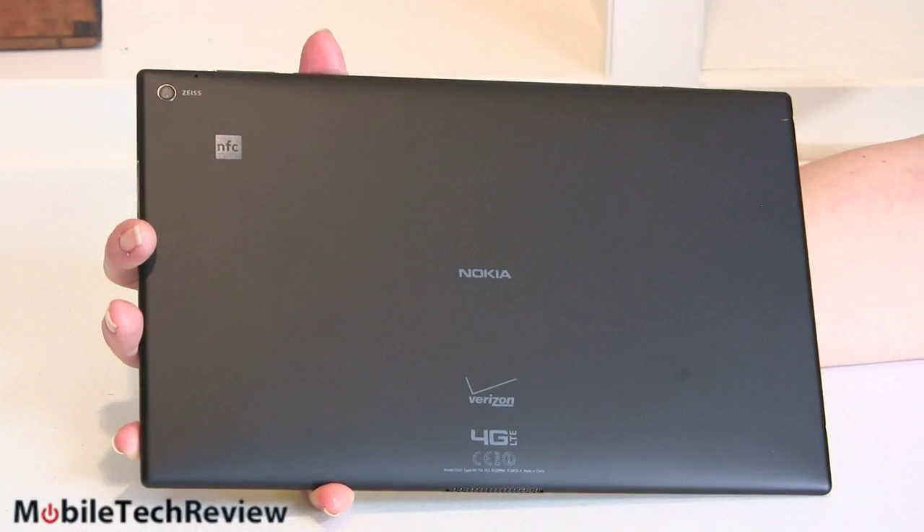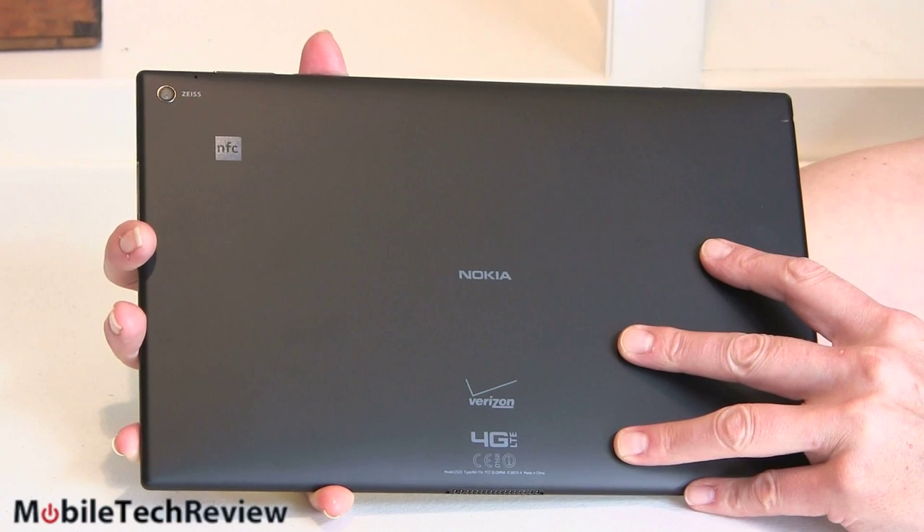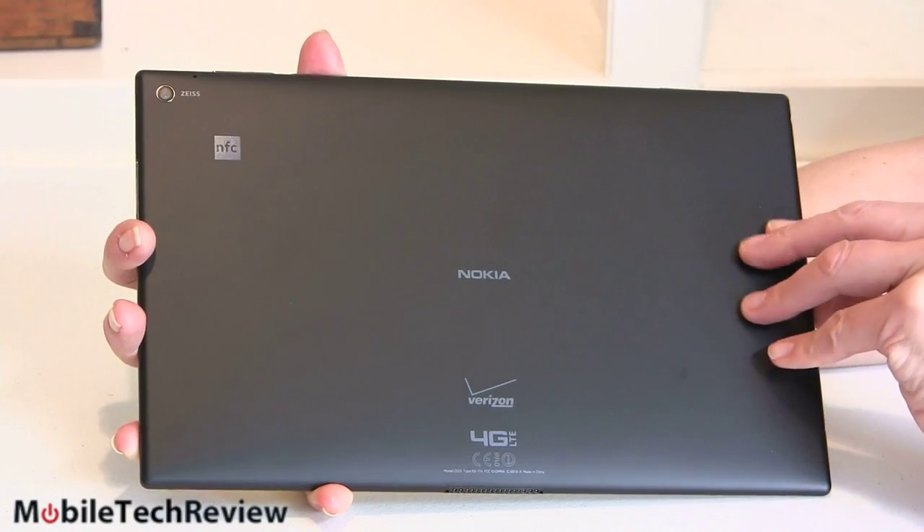The NFC logo on the back confirms it does have NFC. It also has dual-band Wi-Fi 802.11 BGN with MIMO, Bluetooth 4.0, and GPS capability.